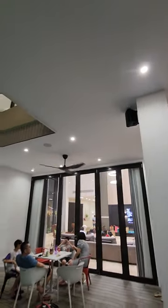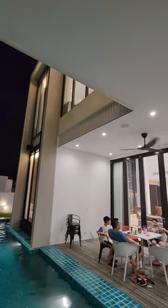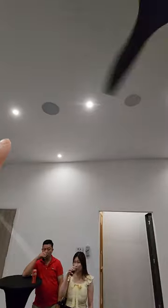It's fitted with all our outdoor Ventura speakers. This is the ceiling subwoofer.